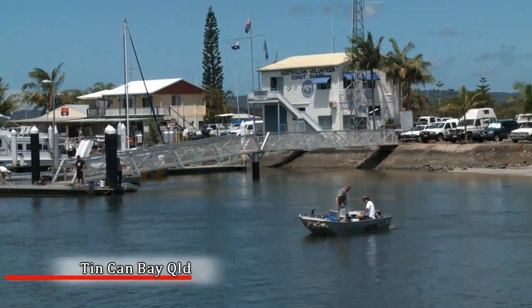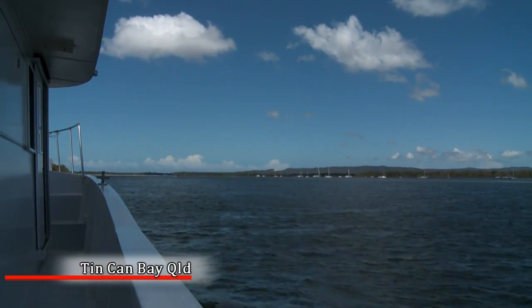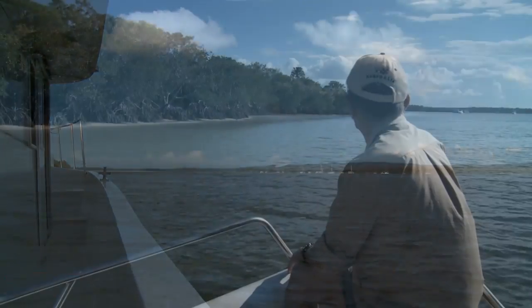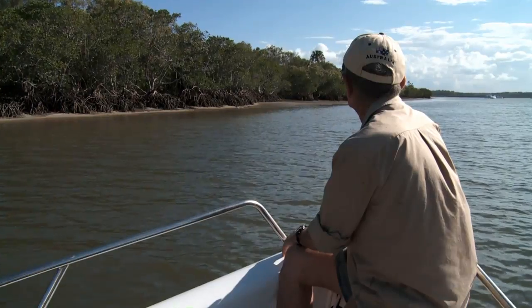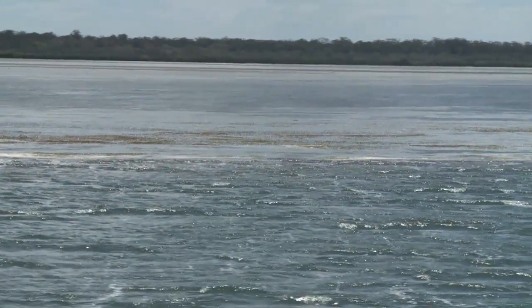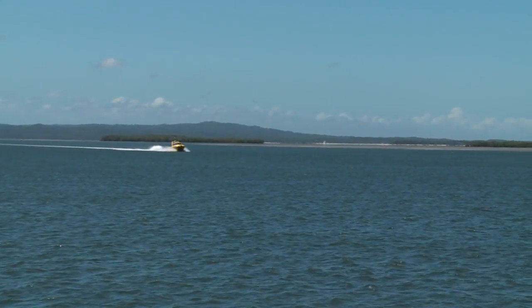Here we are in the Tin Can Bay area of the Great Sandy Straits. This is an absolute pristine area. If you have a look around me now, you can see the beautiful mangroves, the sea grass beds, and the Great Sandy Straits itself. And this is what we all want to try and protect for our future generations.